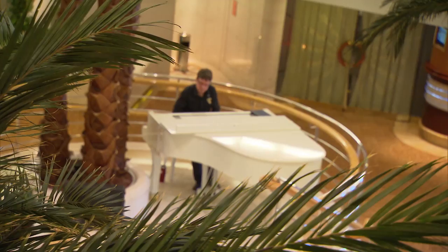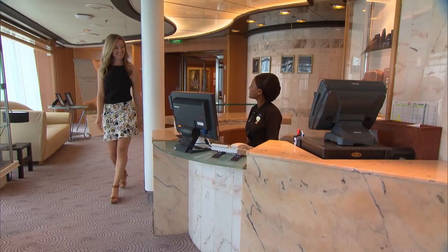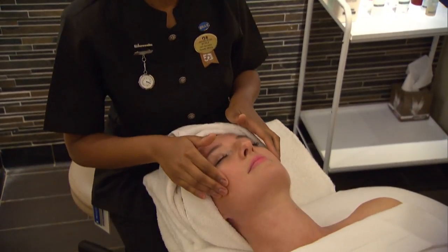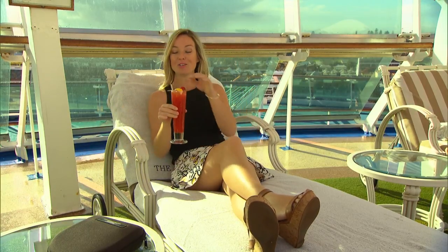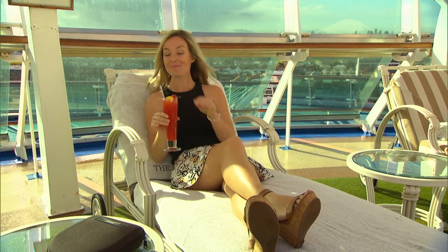This stunning lobby is just the start of the experience on board. For some proper unwinding, visit the Lotus Day Spa. The spa offers everything from remedial massage and facials to acupuncture. And to keep you on cloud nine for as long as possible after your treatment, you can pop up to the Sanctuary, an adults-only retreat where you can just kick back and relax.